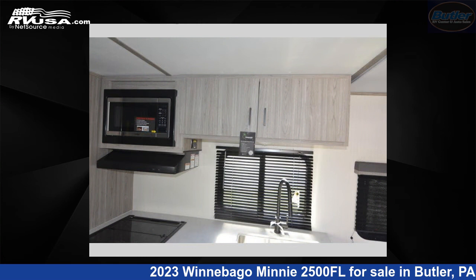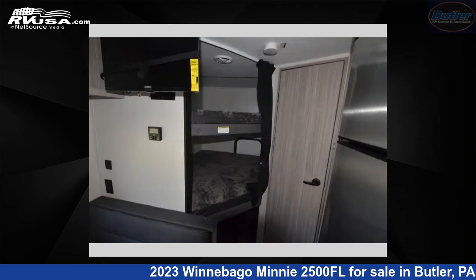The floor plan layout of this travel trailer features a front living area, rear bedroom, and two entry/exit doors.